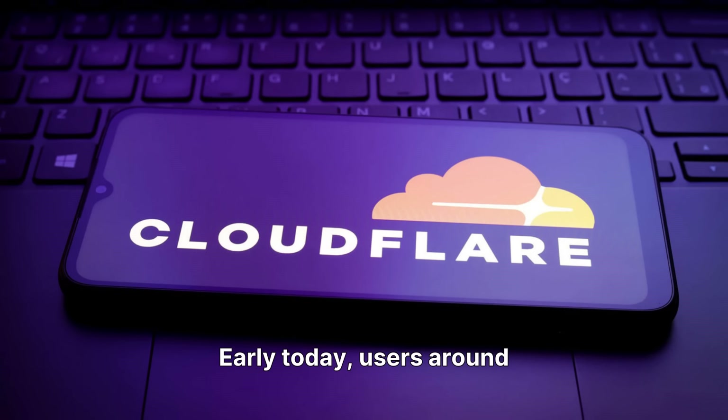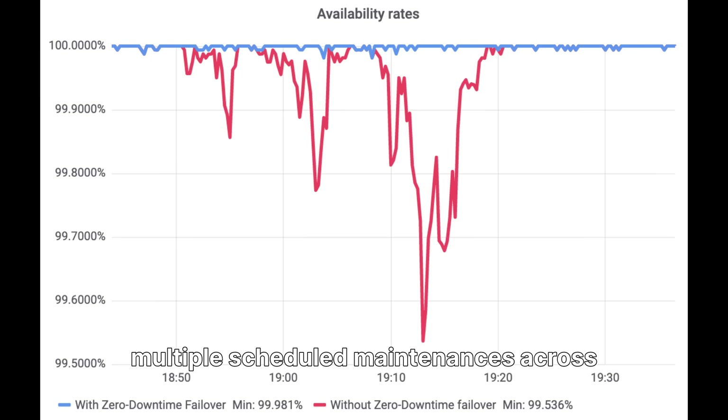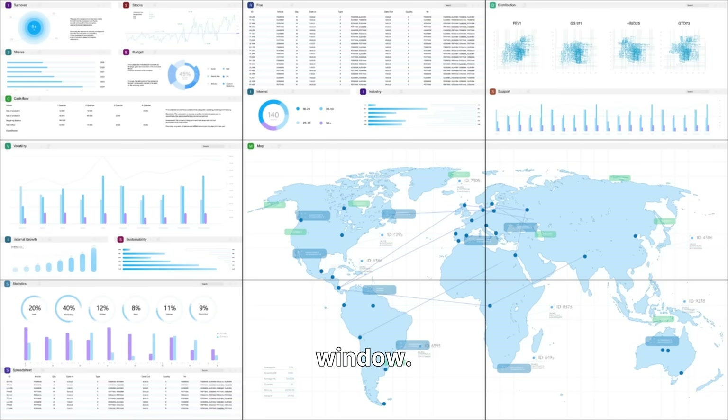Early today, users around the world began reporting issues with websites that run on Cloudflare's network. Pages failed to load, APIs broke, and many platforms slowed down. Cloudflare's status page listed multiple scheduled maintenances across data centers, and this timing lines up with the outage reports. Several global monitoring tools also detected drops in uptime during the same window.